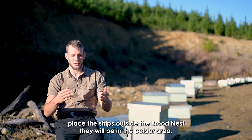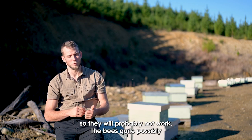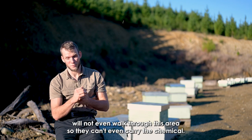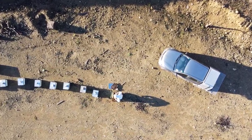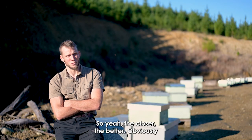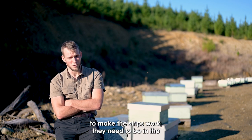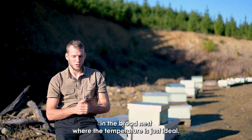If you place the strips outside the brood nest they will be in a cold area, so it will probably not work. The bees quite possibly will not even walk through that area, so they can't carry the chemical. The closer to the brood nest, the better — the strips need to be in the brood nest where the temperature is just ideal.